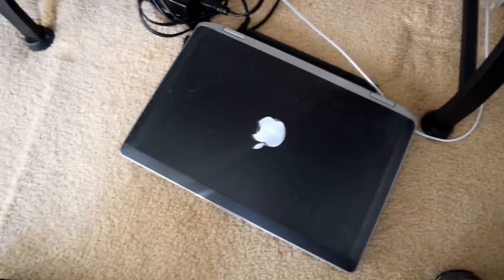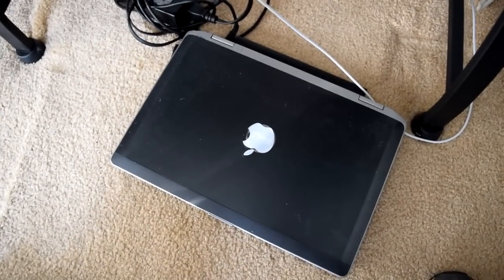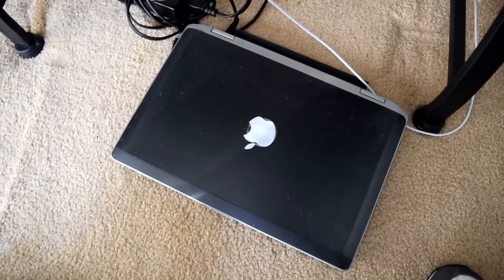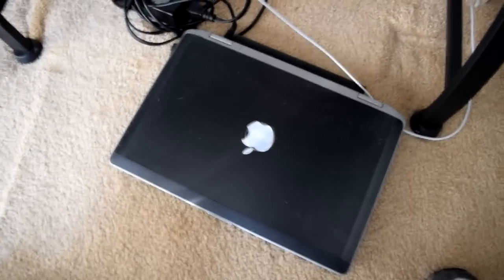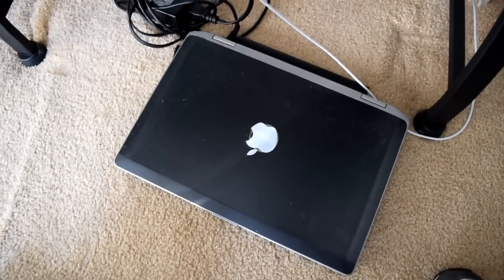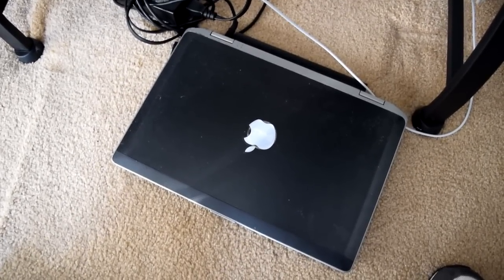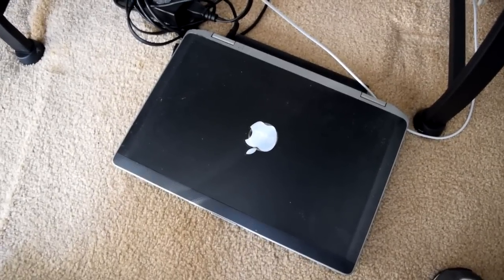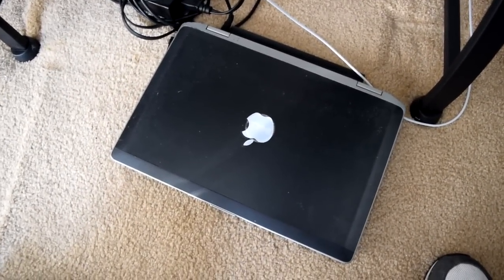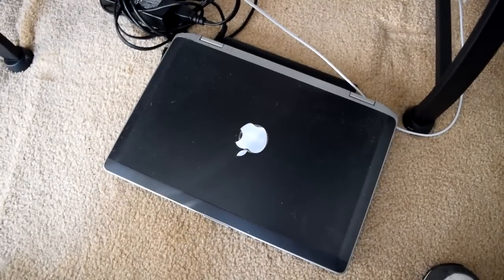We didn't start on this computer you see here — we actually started using FL Studio on a simple Dell laptop, and you can see the Mac sticker I put on there. It eventually crapped out on us, the laptop died and we had to restart BusyWorksBeats from scratch. We're going to tell you how to prevent that from happening to you. I'm not even sure of the model — it's just a Dell laptop, nothing special. It was required for school, so that's what we got.